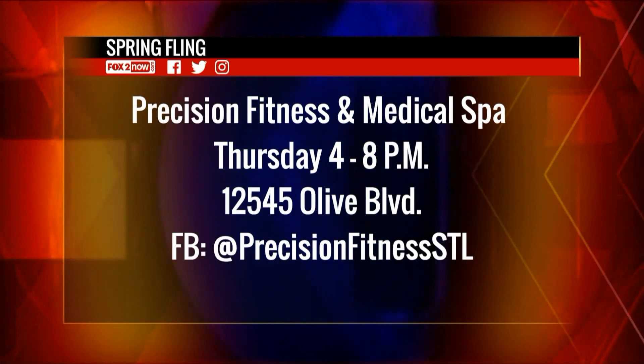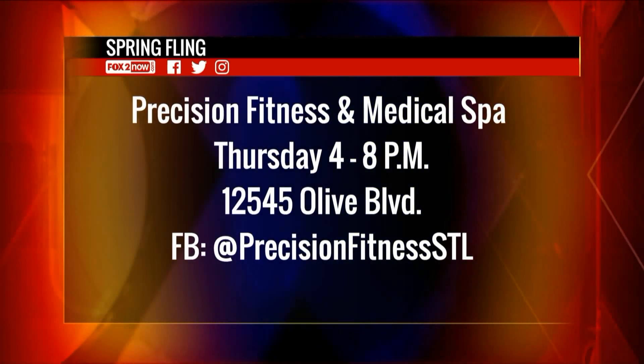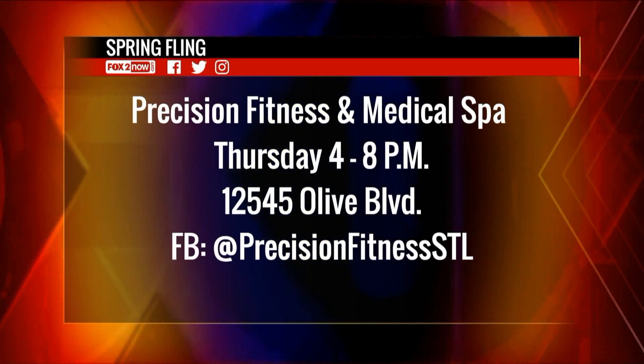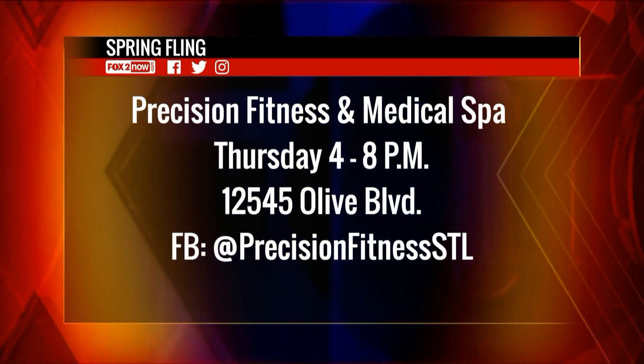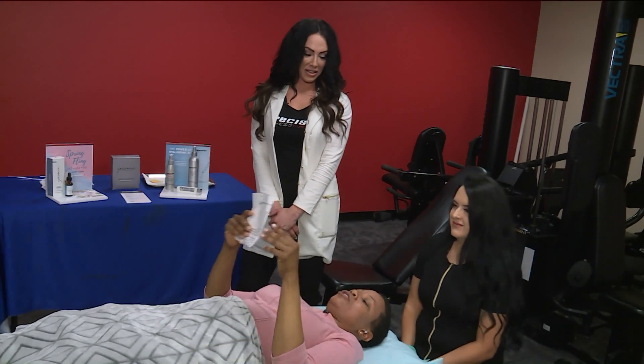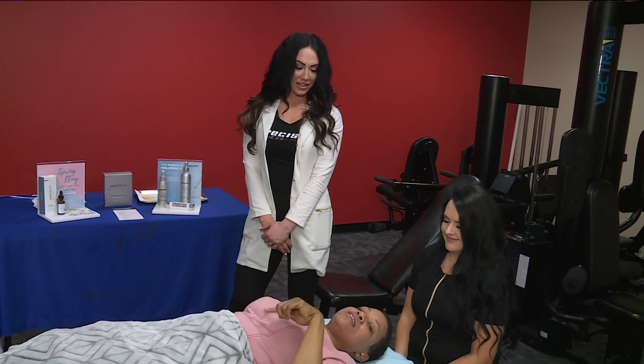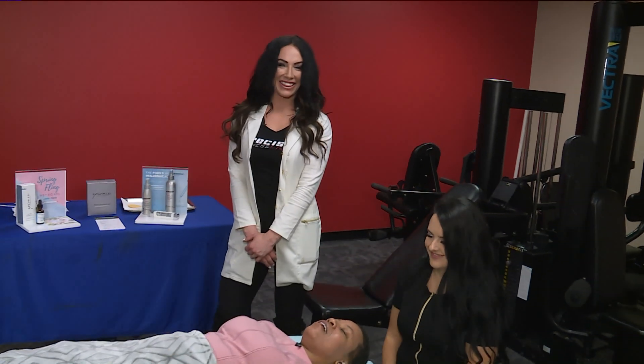The Spring Bling is this Saturday from 4 until 8 — it's at Precision Fitness and Spa in Creve Coeur. Make sure you check them out on Facebook at Precision Fitness STL. I'm going to continue to get sun-ready here on the 9 a.m. show.